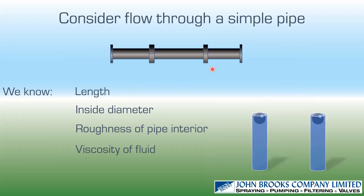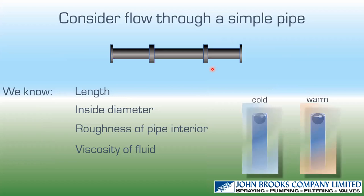Be careful about fluid viscosity, because it changes with temperature. Dropping a ball through cold versus warm fluid shows that colder fluid is more viscous — resulting in more frictional losses. Fluid temperature can make a big difference to viscosity.